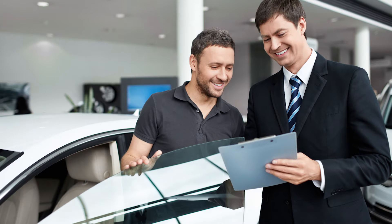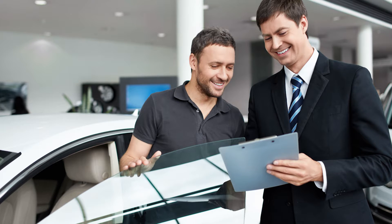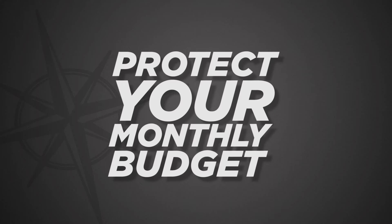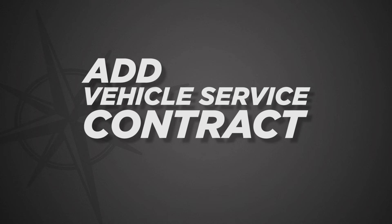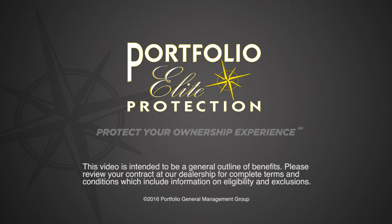Speak to your dealer representative to customize the right service contract for you and your vehicle. Protect your monthly budget from unwanted and unexpected repair costs that always seem to come at the wrong time. Ask your dealer representative to add a Portfolio Vehicle Service Contract to your vehicle now. Protect your ownership experience.